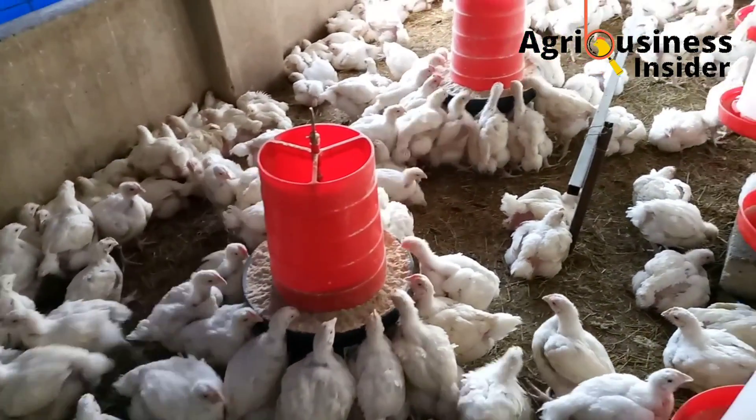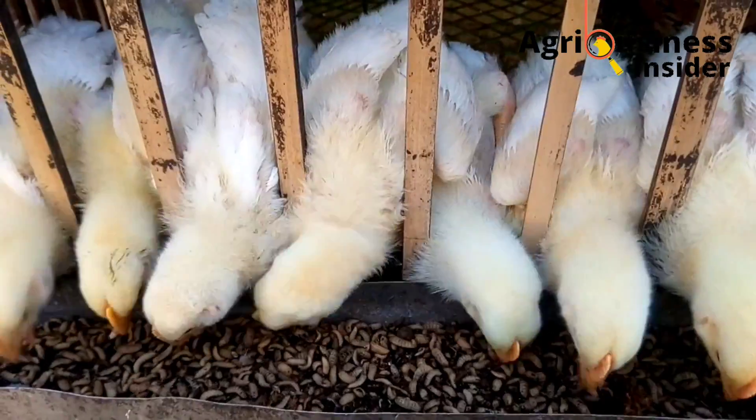I hope this video has helped you make up your mind on which system to adopt. Make sure to hit the like button.